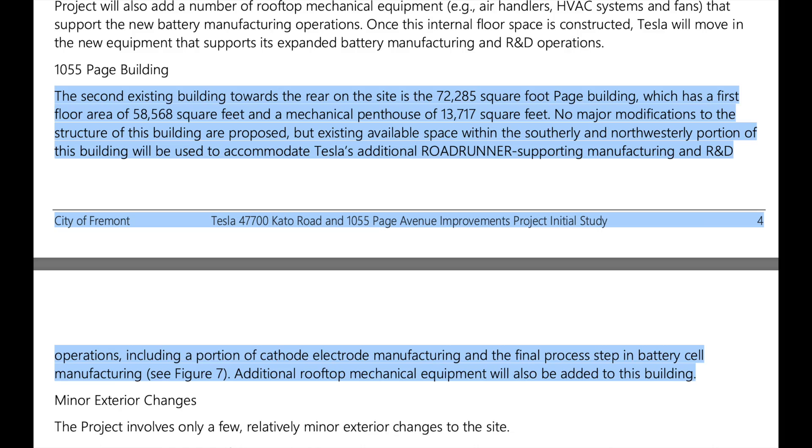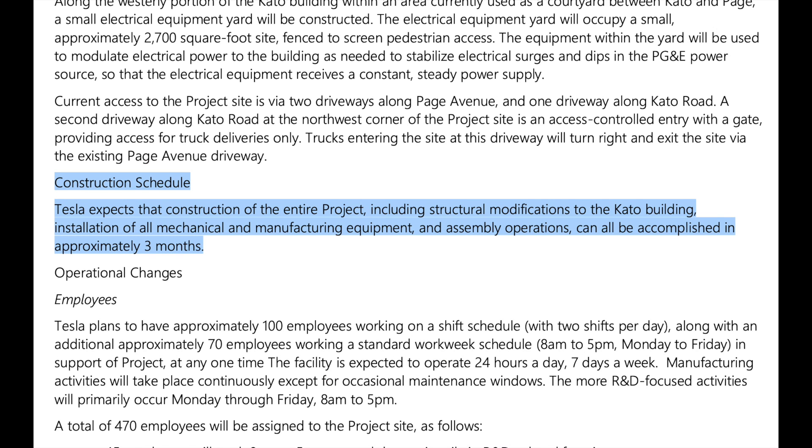It appears Tesla is going to use the entire second floor for battery manufacturing. As for 1055 Page, the study says no major structural modifications are proposed, but existing available space within the southerly and northwesterly portions will be used to accommodate Tesla's additional Roadrunner supporting manufacturing and R&D operations, including a portion of cathode electrode manufacturing and the final process step in battery cell manufacturing. The study says construction should only take three months, so if they started this month, they could potentially be done by battery and investor day in September. I wouldn't be surprised if battery day gets delayed again just so this new facility can be shown off.